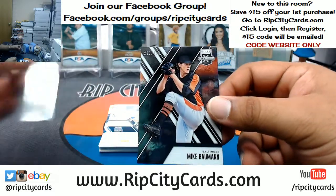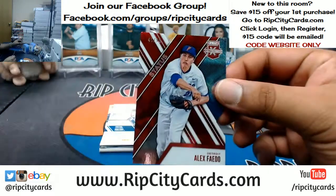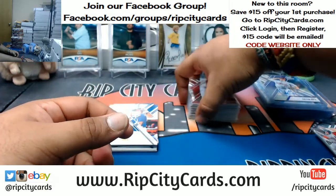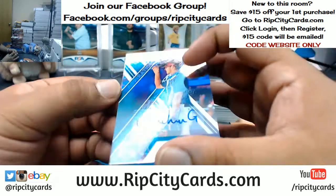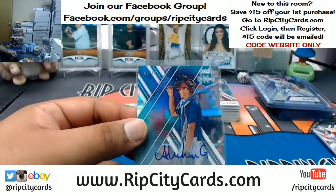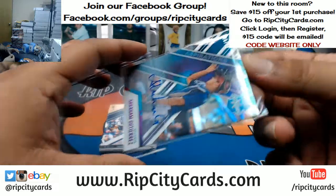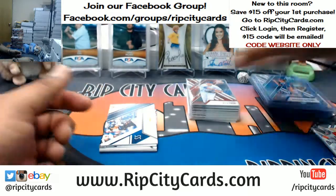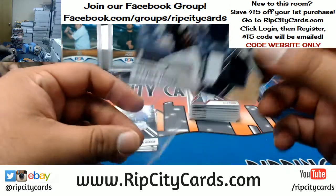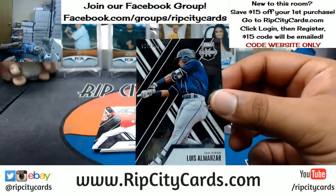Mike Bauman of the Orioles to 999. Alex Faedo to 99 for the Tigers — die cut mojo. Abraham Gutierrez 6 out of 10 for the Braves — that funky tie-dye auto, numbered to 10, pretty sweet. Gleyber Torres to 299 quad relic for the Yankees. Luis Almanzar of the Padres to 999.